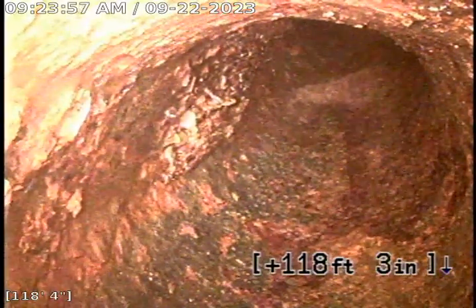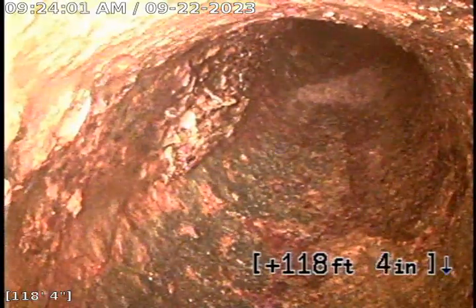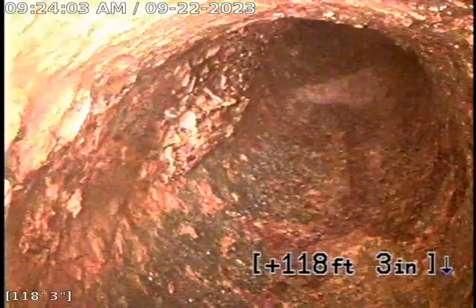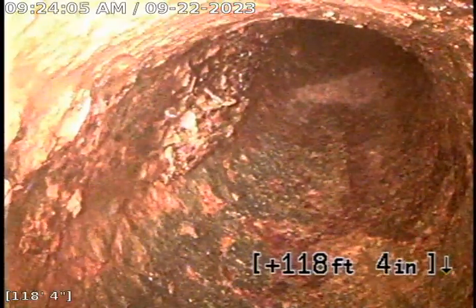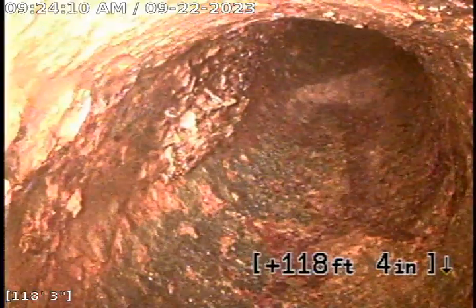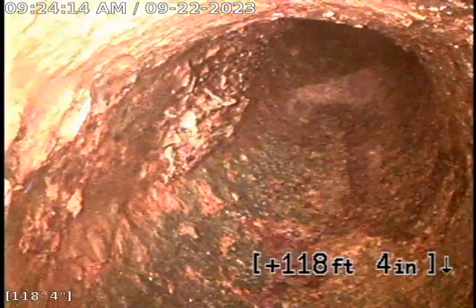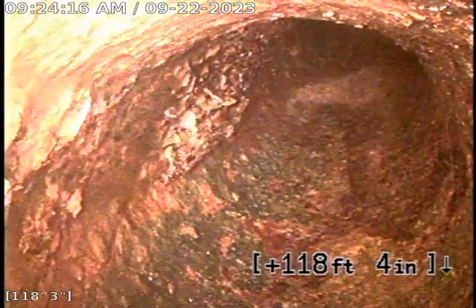Hi, this is Justin with Bulldog Rooter. This is an upload video for job number 499-39668. Today's date is September 22nd, 2023. We were called out here to use the commercial hydro jetter to clean and clear this main line as some preventative maintenance.